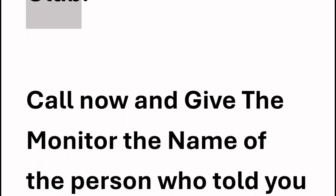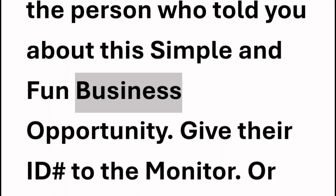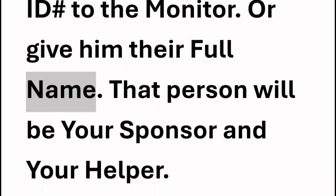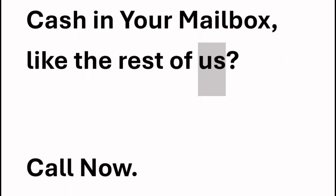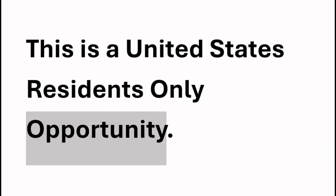This program is called The Birthday Card Cash Club. Call now and give the monitor the name of the person who told you about this simple and fun business opportunity. Give their ID number to the monitor or give their full name. That person will be your sponsor and your helper. Don't delay. Call 352-286-8014. This is a United States residents-only opportunity.